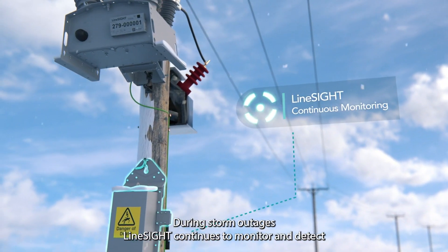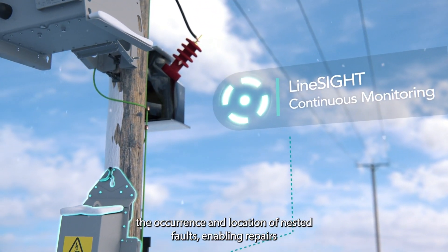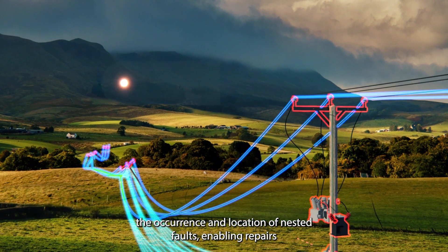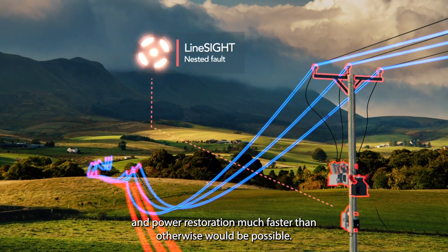During storm outages, LineSight continues to monitor and detect the occurrence and location of nested faults, enabling repairs and power restoration much faster than otherwise would be possible.